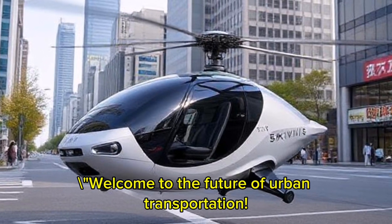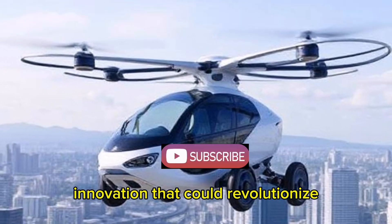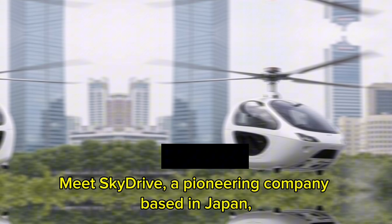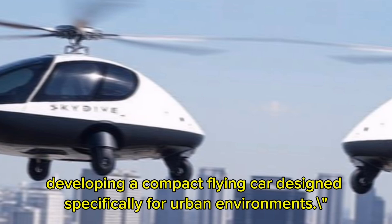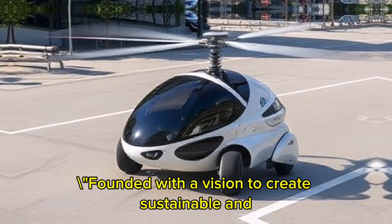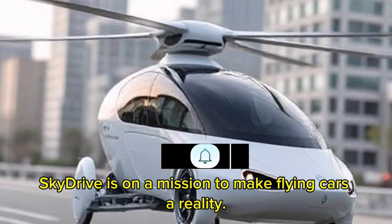Welcome to the future of urban transportation. Today, we're diving into an exciting innovation that could revolutionize how we navigate our cities. Meet SkyDrive, a pioneering company based in Japan, developing a compact flying car designed specifically for urban environments. Founded with a vision to create sustainable and efficient transportation solutions, SkyDrive is on a mission to make flying cars a reality.